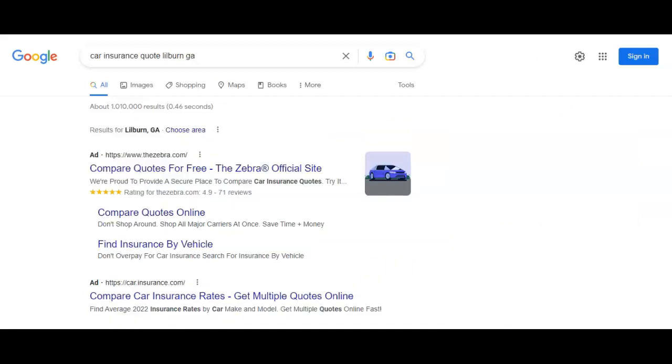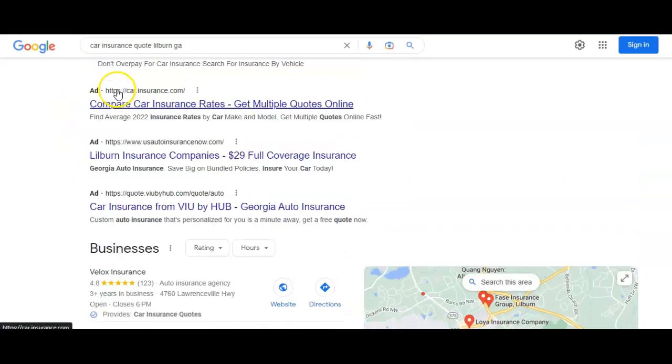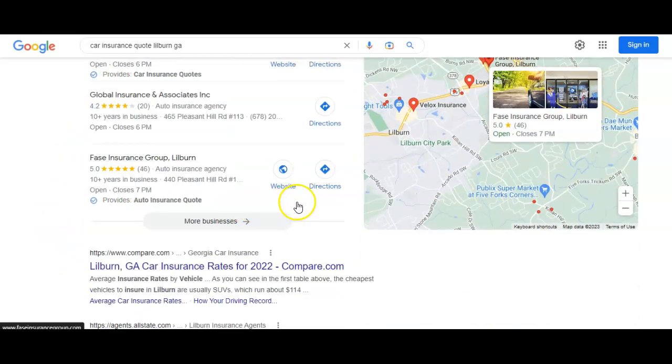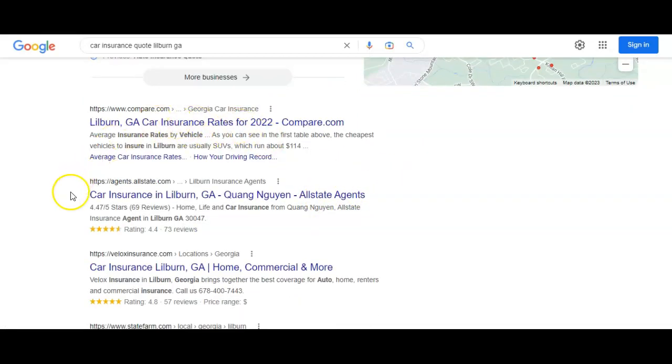So when a person does a search for car insurance quote Lilburn, Georgia, again, here's an ad, here's an ad, ad, ad. You probably don't show up here because, A, you're permanently closed, and B, your website is only six pages long and you don't have any of the organic information to help you show up.